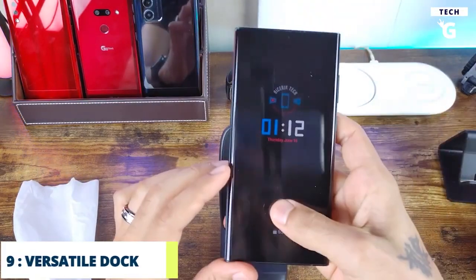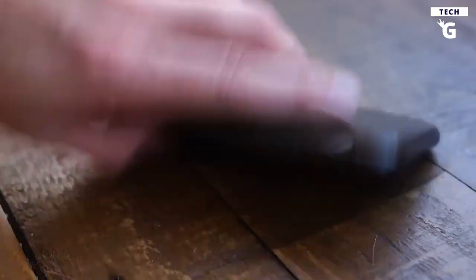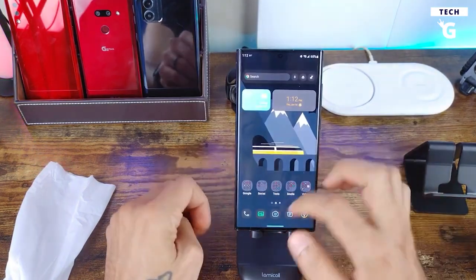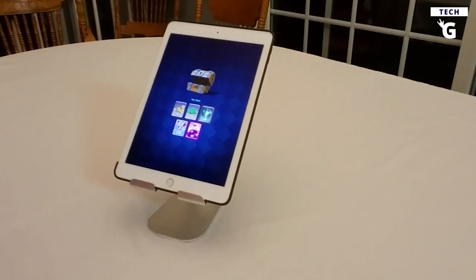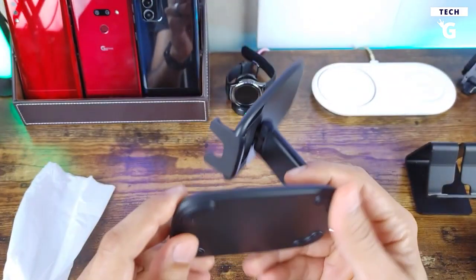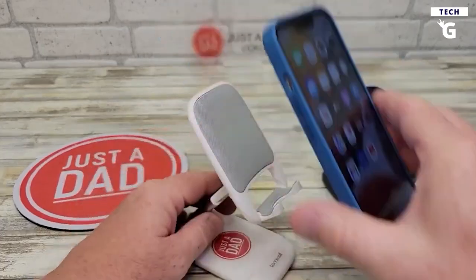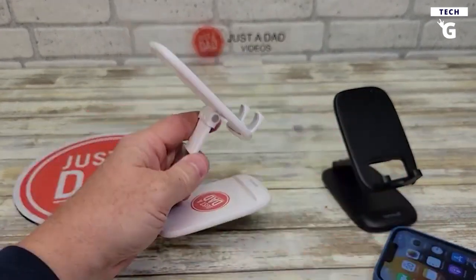Number 9: Versatile Dock — the Lamacol Adjustable Phone Stand. Your arms and hands need rest from long gaming sessions. This stand will let you lie back and play your favorite game. It fits any phone 4 to 8 inches tall, can have its height adjusted to your liking, and folds up into a compact form factor for portability. The rubber padding ensures your phone doesn't get scratched or slip out, and it's available in black or gray.